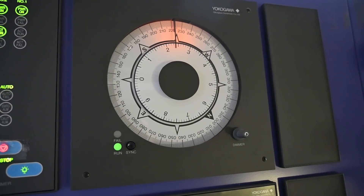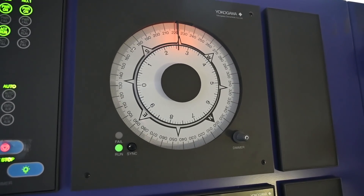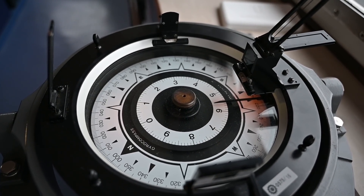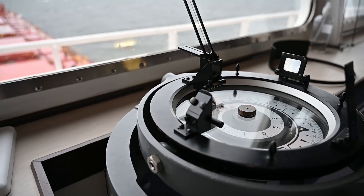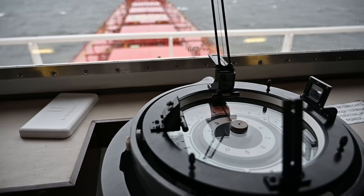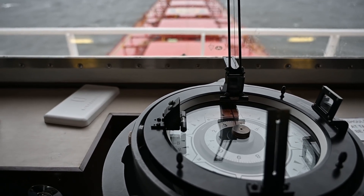After overhauls like this, it would take around 5 hours for the gyros to settle and be ready for use. As soon as everything has settled, the ship was able to resume navigation, confident in the fact that it is headed in the right direction.